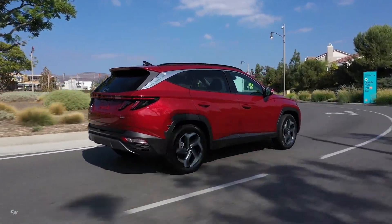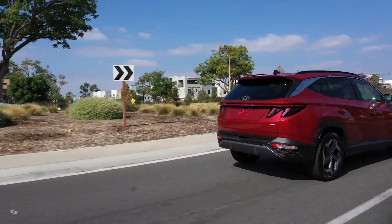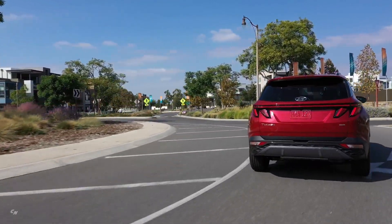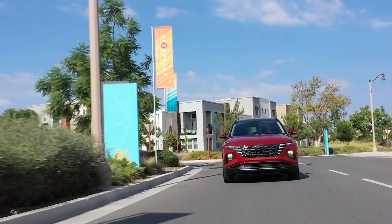The new Safe Exit Warning function alerts occupants if there is oncoming traffic when they attempt to step out of the car. This feature is being introduced to a mainstream compact SUV for the first time.